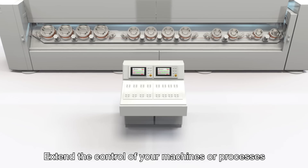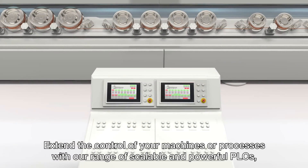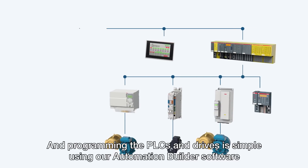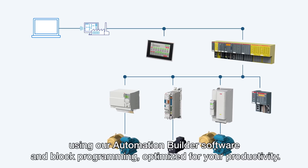Extend the control of your machines or processes with our range of scalable and powerful PLCs with our robust control panels. And programming the PLCs and drives is simple, using our automation builder software and block programming, optimized for your productivity.